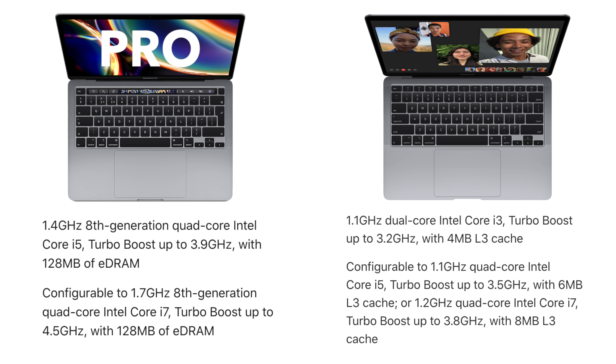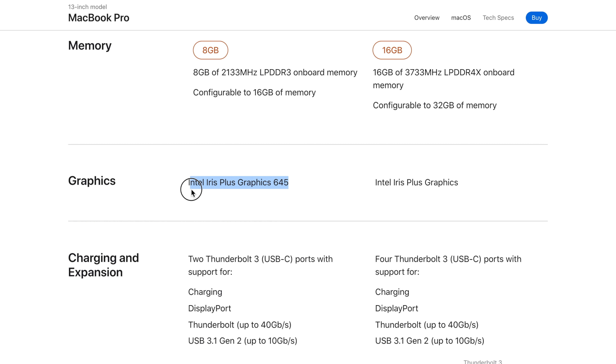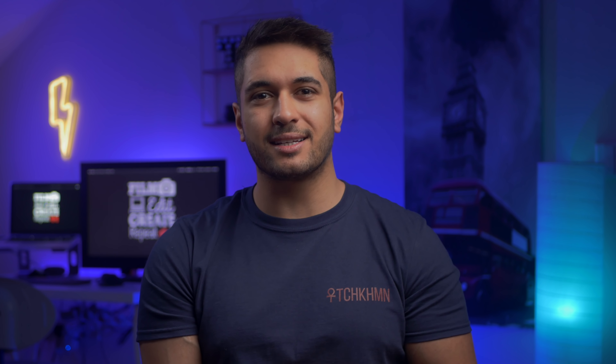Now for the tricky part: the eighth-generation processor on the MacBook Pro versus the tenth-generation processor on the MacBook Air. The MacBook Pro has the eighth-generation i5 clocked at 1.4 GHz base, turbo-ing up to 3.9 GHz, with Intel Iris Plus 645 graphics. The MacBook Air has the 1.1 GHz i5, turbo-ing up to 3.5 GHz, with the newer G7 graphics. Both are quad-core. Looking at specs, you might think the MacBook Pro has a dated CPU and graphics, and you'd be somewhat right — but there are limitations on the MacBook Air too.